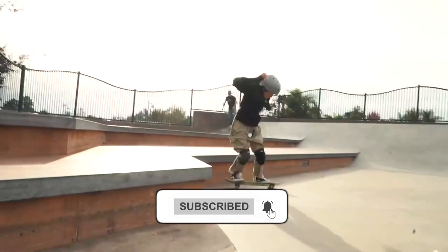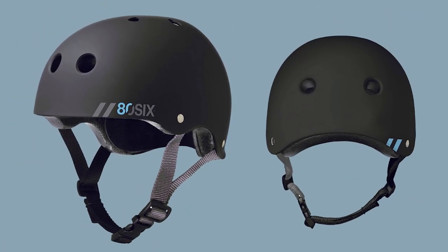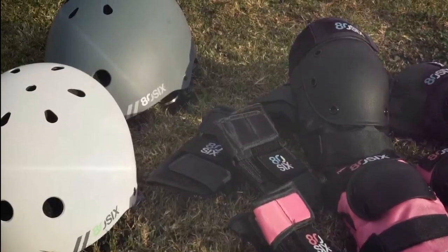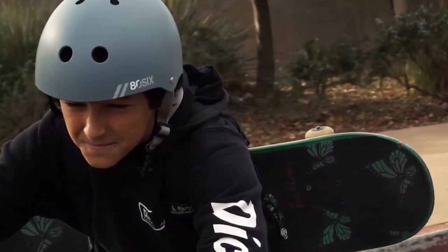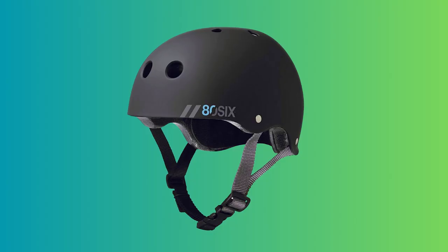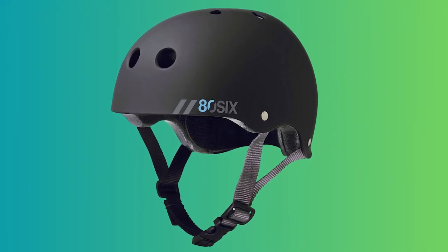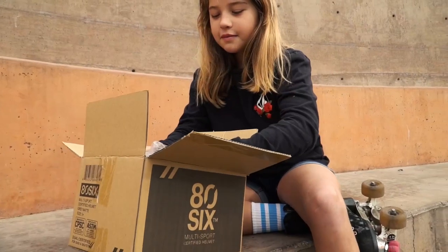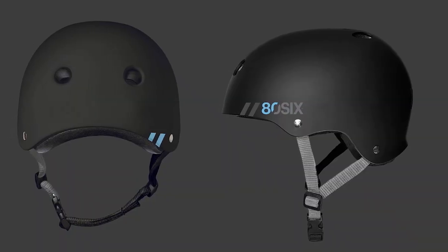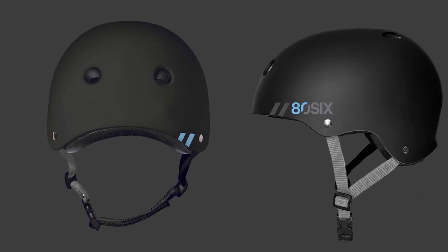The 86 helmet is sturdy, stylish, comfortable, and well-ventilated, ensuring hours of active use. The durable ABS outer shell provides excellent durability and protection, while the EPS liner with inner foam pads offers a comfortable fit that molds to the shape of the head. This helmet complies with the U.S. CPSC safety standard for bicycle helmets for individuals aged 5 and older, as well as the ASTM F1492 skate safety standards, ensuring it meets high safety requirements. The helmet is suitable for ages 5 and older, with a head size ranging from 49-52 centimeters. To ensure a proper fit, measure the head circumference using a string and utilize the adjustable chin strap with a size release buckle.